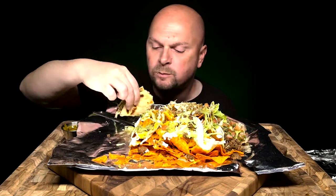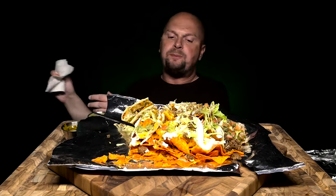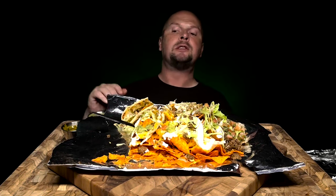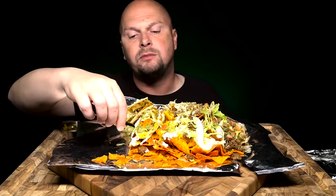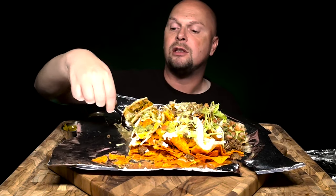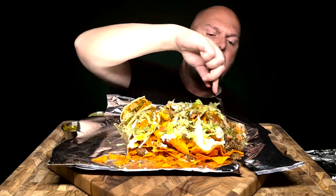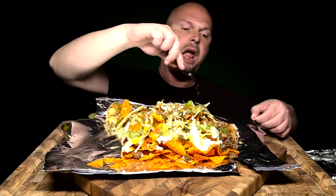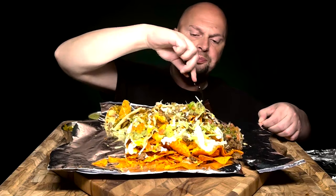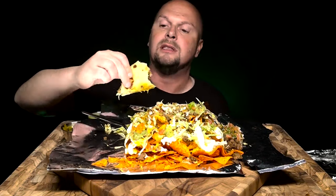I guess this is how it goes. Who wants to make these nachos? Who's gonna make these nachos? Because these are really good. I gotta knock back the rest of this too.